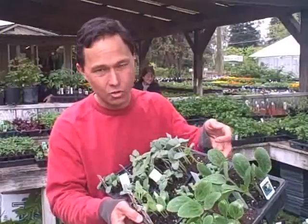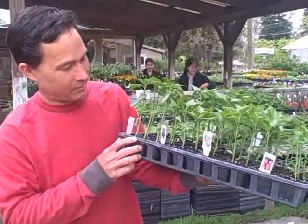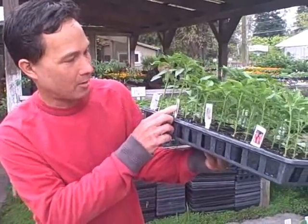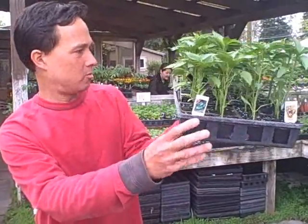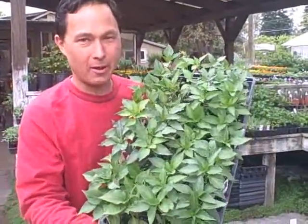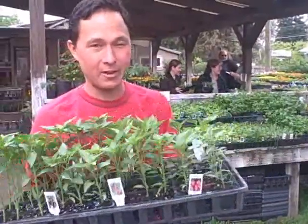Besides buying the cucumbers and squash, I also got my favorite — peppers. I have eight different varieties: ancho, tam mild jalapeño, chili de arbol, serrano, anaheim, mulatto, islino, fresno chili, and anaheim sweets. This flat represents about 48 plants going in my garden. So by buying literally two flats of plants, I'm going to grow a lot of food.